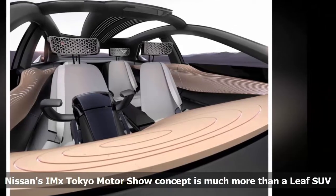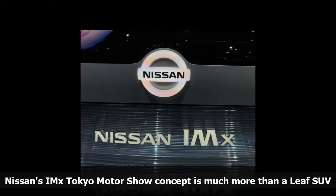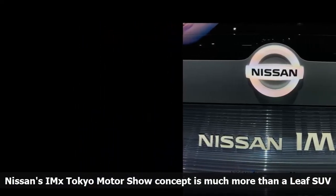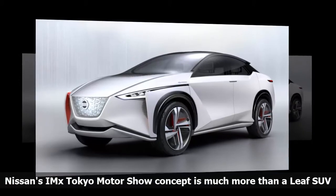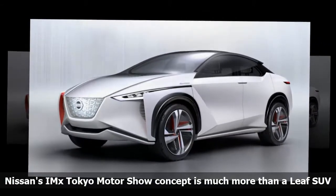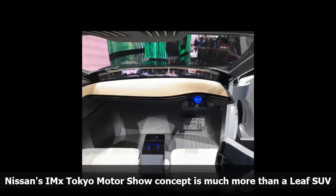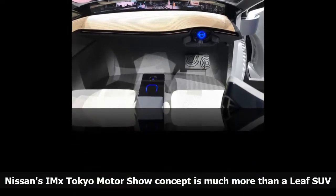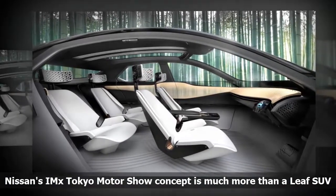Nissan would be wise to produce an all-electric SUV to capitalize on the booming popularity of crossovers in major markets worldwide, but I wouldn't necessarily expect a production electric SUV to look much like the IMX. After all, at the 2015 Tokyo Motor Show, Nissan revealed its racy IDS concept hatchback — a show car that shared some of the IMX's styling ideas. That vehicle was said to preview the second-generation Leaf's styling, but the production version looked very different, appearing significantly more conservative than the show car.